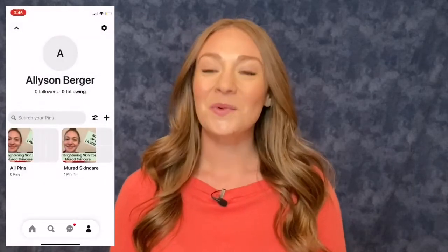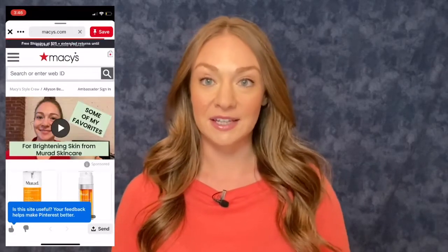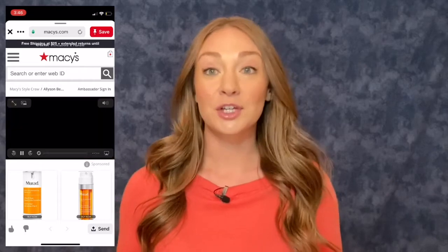Your post is now published for all of your followers to see. When they click on the post, they will watch your shoppable video or photo on the brand's website without ever having to leave the Pinterest app. If the consumer buys, you are credited the sale and will earn a commission.